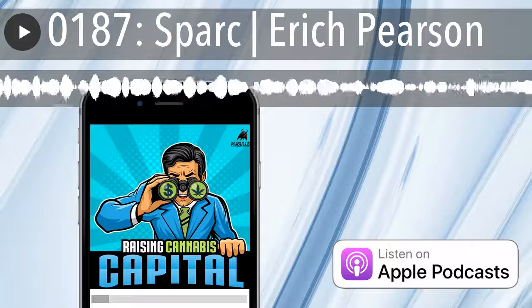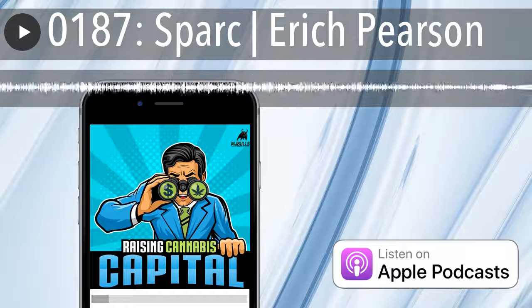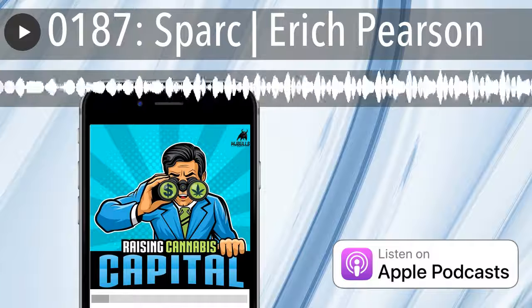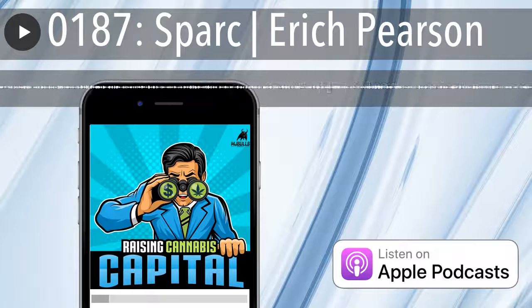Today on Raising Cannabis Capital, we are continuing this month's Cannabis Dispensary Spotlight Series. It's with Eric Pearson, the founder and CEO of Spark. Welcome to the show. Spark has been a pioneering force in the cannabis industry for a long time, and I think the best way to get things started is to get a sense of just how much experience Spark has. When did you open your first dispensary?